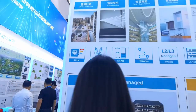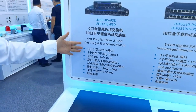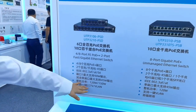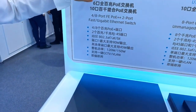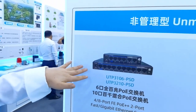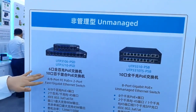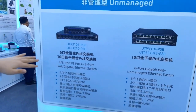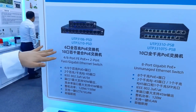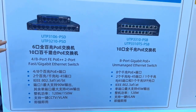First is the CCTV mode. Under this mode, downlink ports cannot communicate with each other and can only communicate with the uplink ports. The transmission distance can also be extended to a maximum of 250 meters.